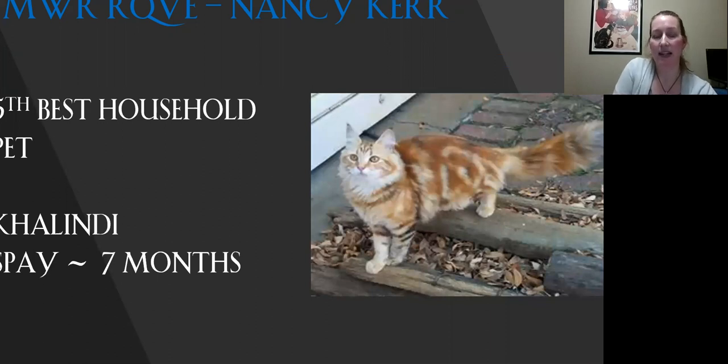This is my fifth best household pet. Love the coat on this cat — beautiful contrast between the pattern and the base color. Love the head on him. Today this is my fifth best.